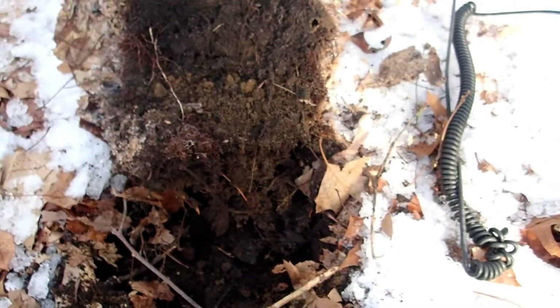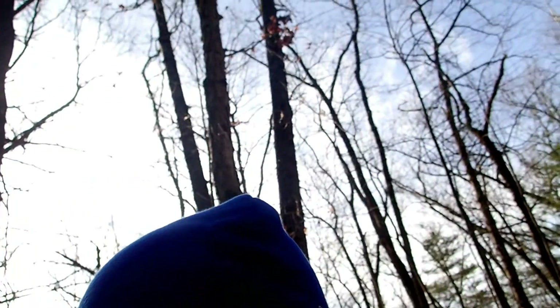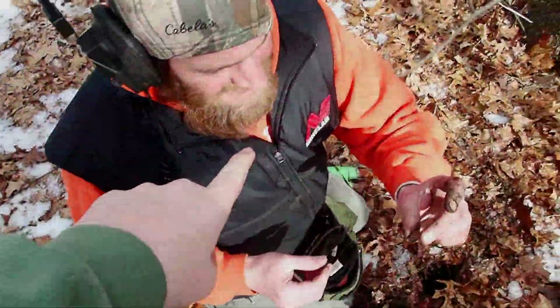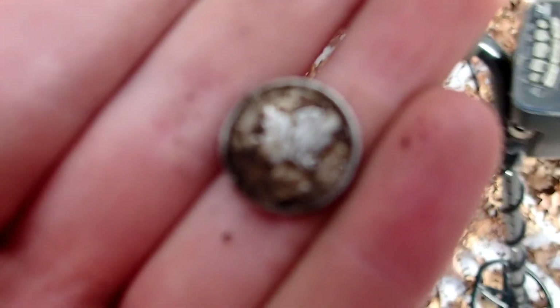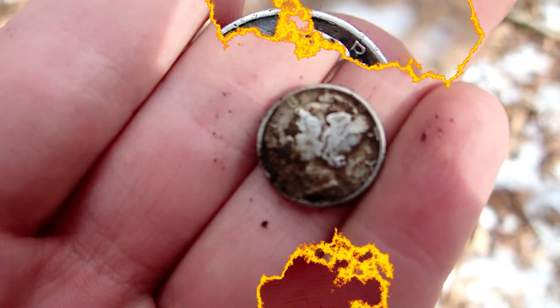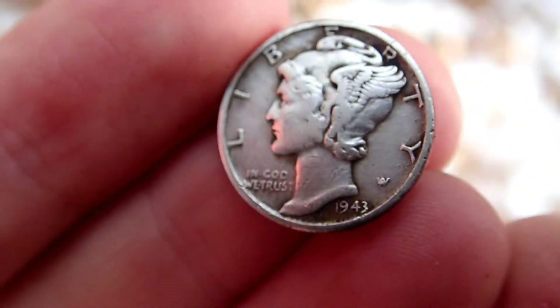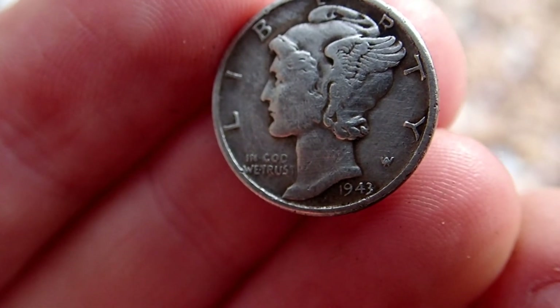I was just working up in here by that little tree and I just got my first notable find. I have no idea what it is but it looks awesome — it's totally got a shield on it. So weird. Whatever it is, it was a button or a rivet, no doubt about it. There's a shield on that thing.